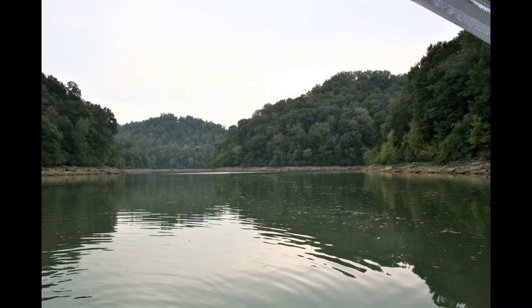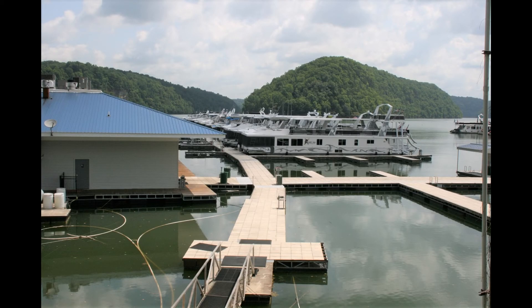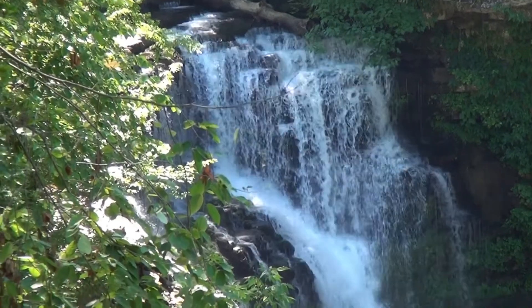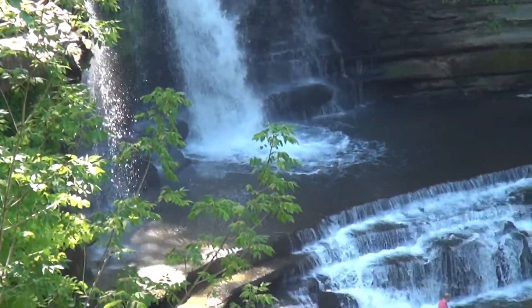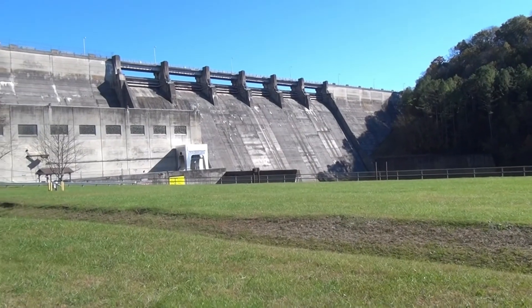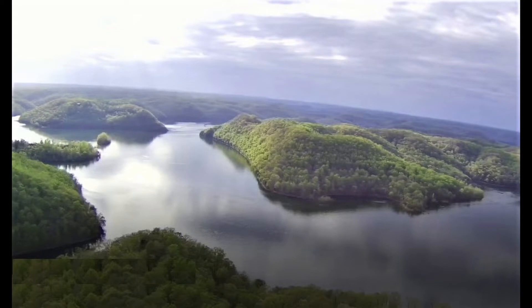Talk about outdoor activities — the Upper Cumberland area is home to lakes, rivers, and some of the best state parks anywhere. Just six miles from the house, you'll find Cummins Falls. Center Hill Lake is just 15 miles away, and Dale Hollow Dam is 38 miles — two of the most gorgeous lakes in the world.